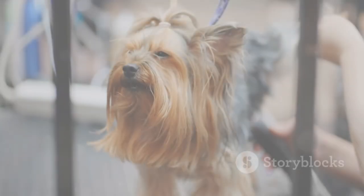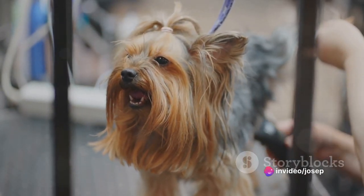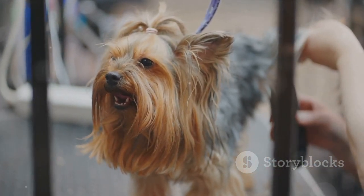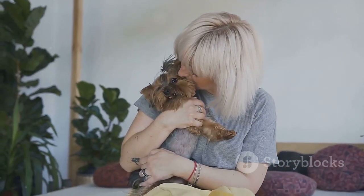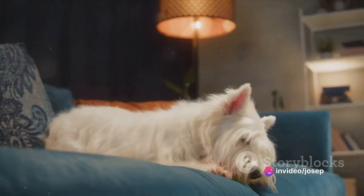Now let's explore some fun facts about Yorkshire Terriers. Did you know that Yorkshire Terriers first emerged in the 19th century? They were bred as small Terriers for rat hunting and gained popularity in various dog shows and exhibitions. It's believed they may be descendants of breeds such as the English Toy Terrier, Skye Terrier, and Dandy Dinmont Terrier.